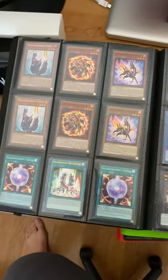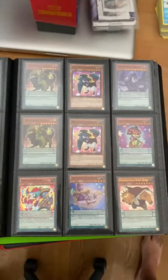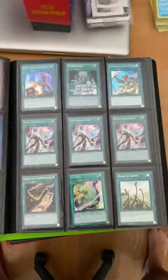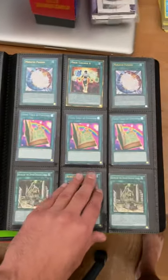You can sell decors, you can sell singles or something. That little binder I first showed is worth probably about $300 to $350 on its own.